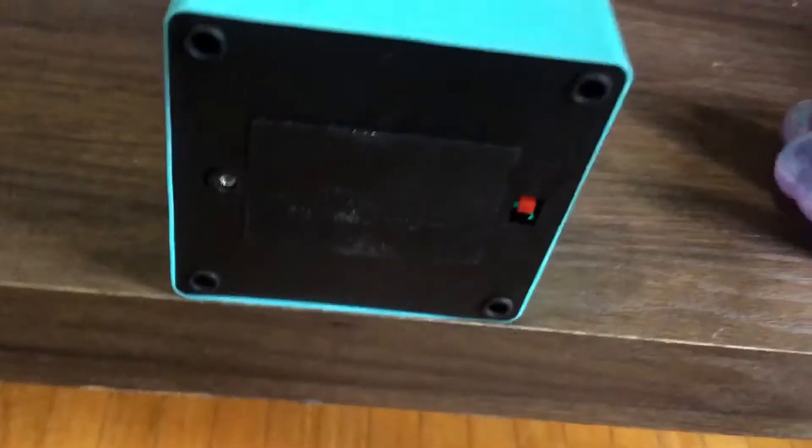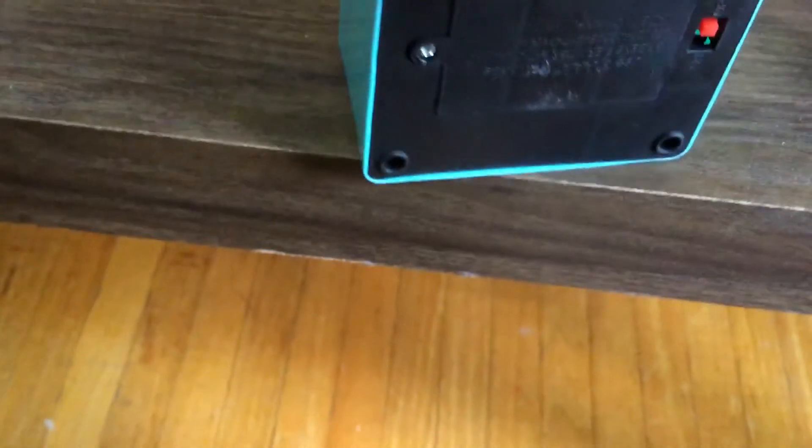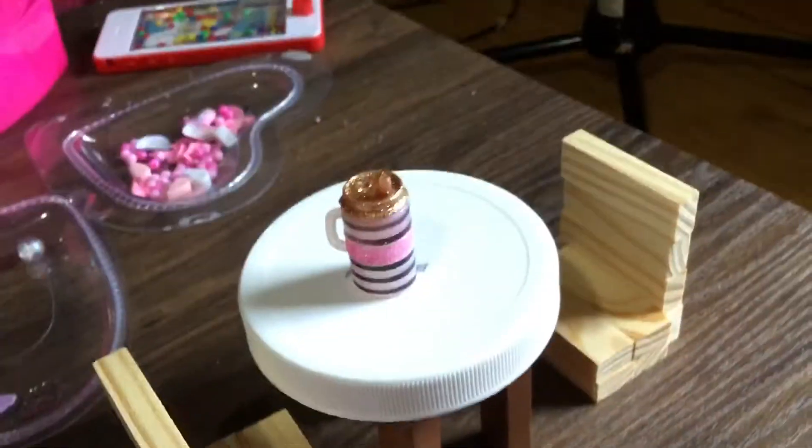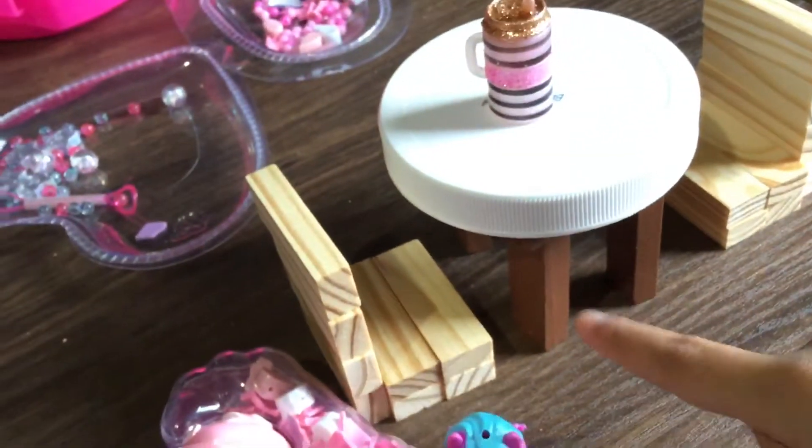This is their TV right here. I can't turn it on right now because they're gonna be angry. And this is, like, everything they have. This is their kitchen — I made it with Jenga blocks right here.